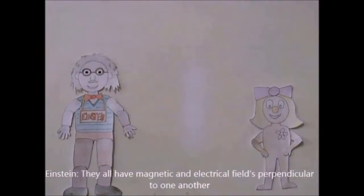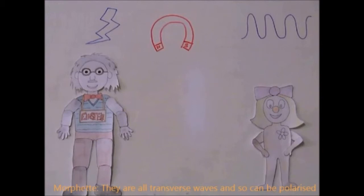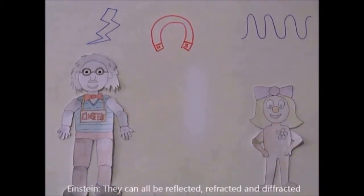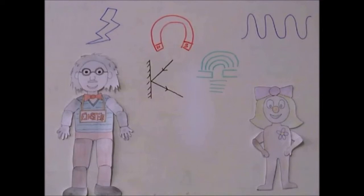All electromagnetic waves have magnetic and electrical fields perpendicular to one another. They are all transverse waves and so can be polarized. They can all be reflected, refracted, and diffracted, and they all obey the equation: velocity equals wavelength times frequency.